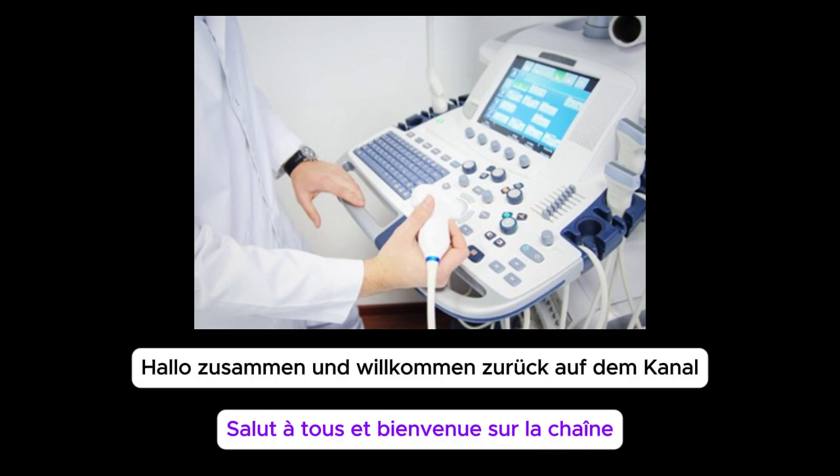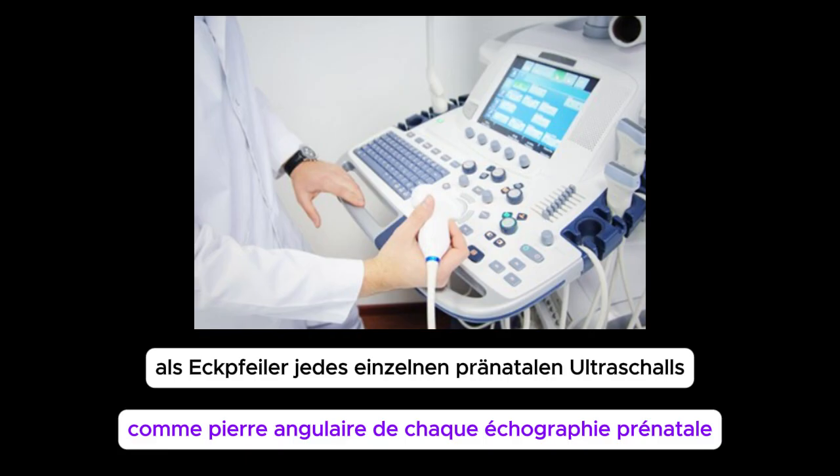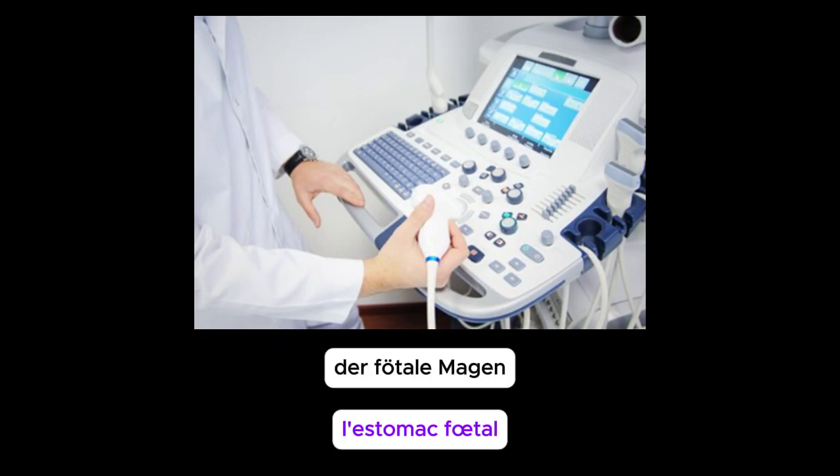Hey everyone, and welcome back to the channel. Today, we're diving deep into a topic that's a cornerstone of every single prenatal ultrasound — the fetal stomach.